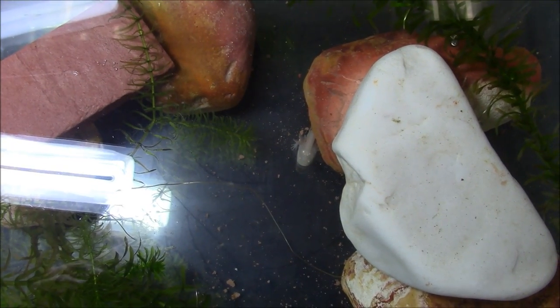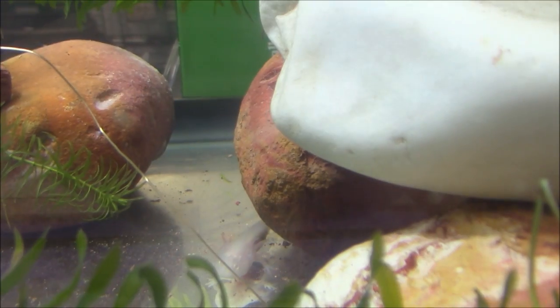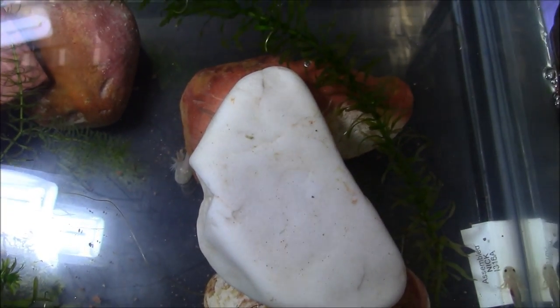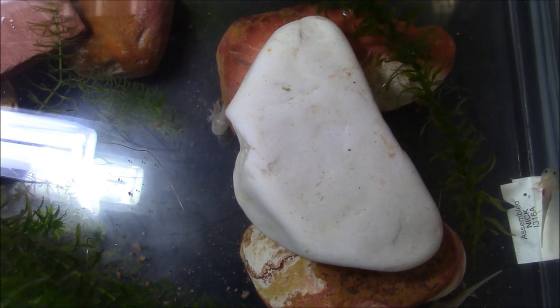Goodbye to the guppies — they're going to become someone's food now. And here is the new pet: little baby axolotls! There are five of them in there and I've got to pick which one I want, then take them home, and we're good to go.